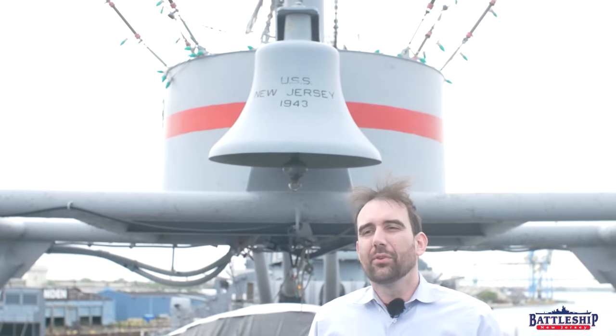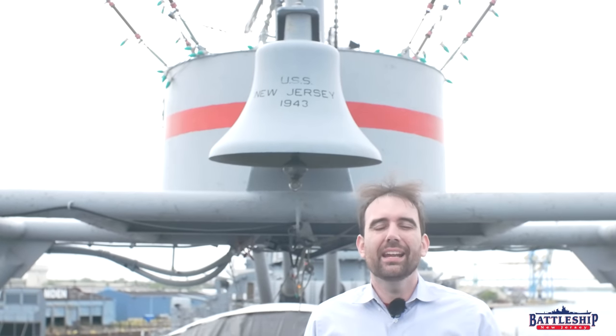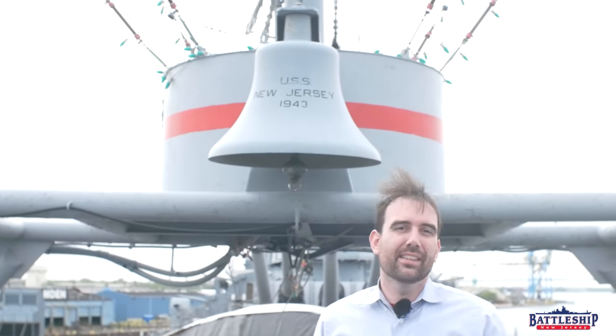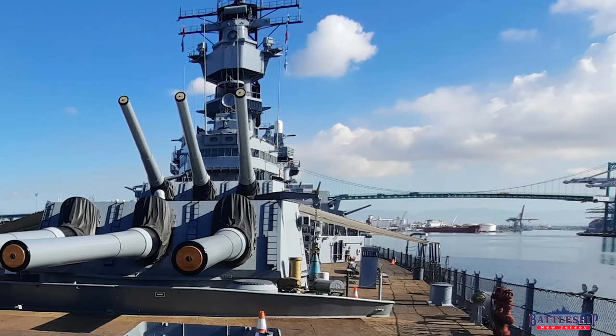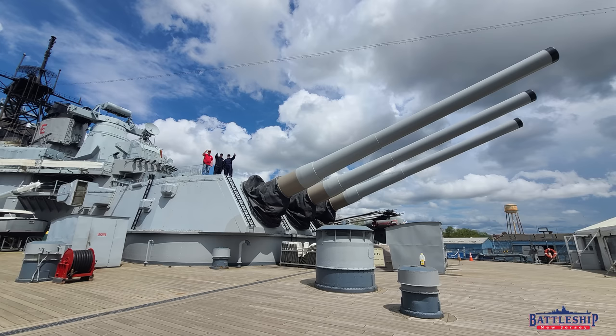Some of the 1943 ships celebrating their 80th commissioning anniversaries this year include the first two Iowa-class battleships. Iowa was commissioned back in February, and New Jersey's commissioning date is coming up on May 23rd, and we're having a big ceremony on board.